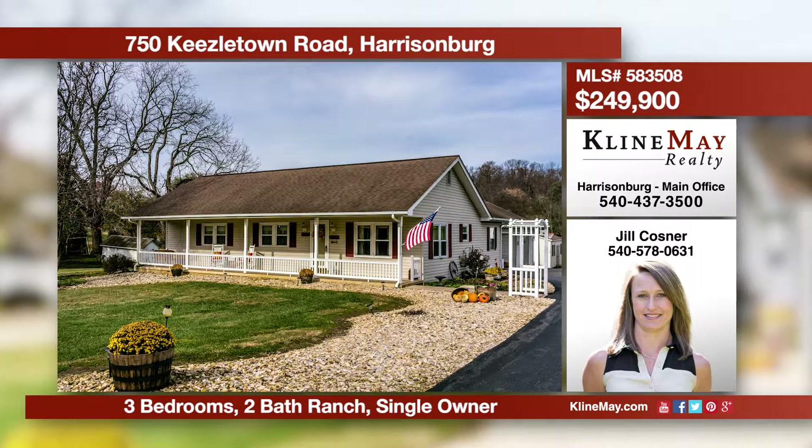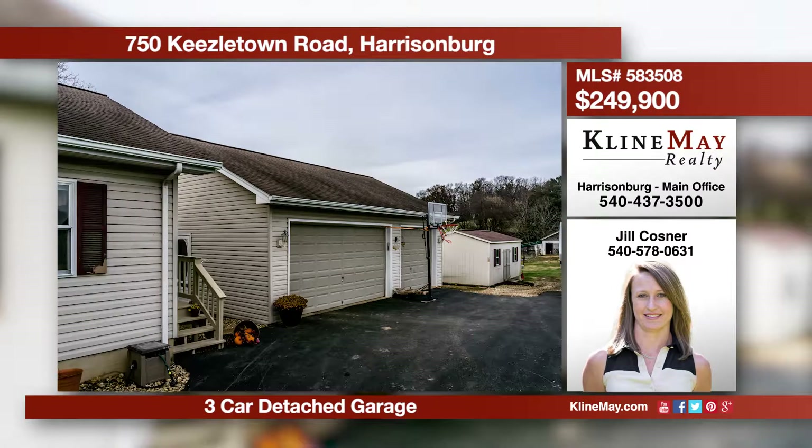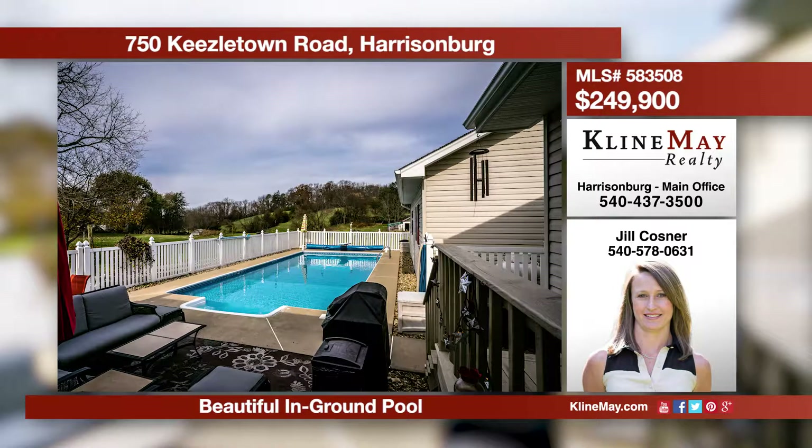City meets country. You can have the best of both worlds with this cute three-bedroom, two-full-bath ranch home on just under one acre. This home provides the convenience of being close to schools, grocery stores, and restaurants, but yet it still has all the comforts of country living.